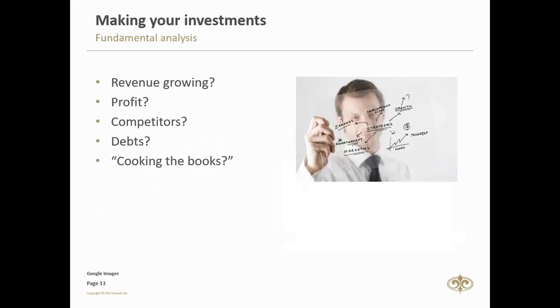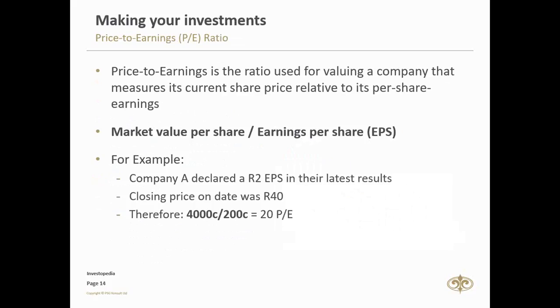There are hundreds of other key points, but what it really boils down to is one question: is the company a good investment for you as a shareholder? The tools we can use to analyze this include valuation ratios. The first one is the price-to-earnings ratio. The P/E ratio is used for valuing a company — it measures the current share price relative to per-share earnings. Basically, you take the market value of the share and divide it by the earnings per share from results, giving a multiple of how the share is doing relative to others in the market.